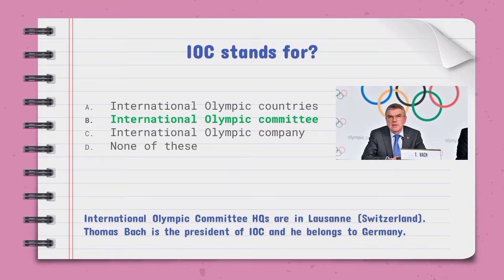IOC stands for — the right option is B, International Olympic Committee. The headquarters of the International Olympic Committee are in Lausanne, Switzerland. Thomas Bach is the president of the International Olympic Committee and he belongs to Germany.